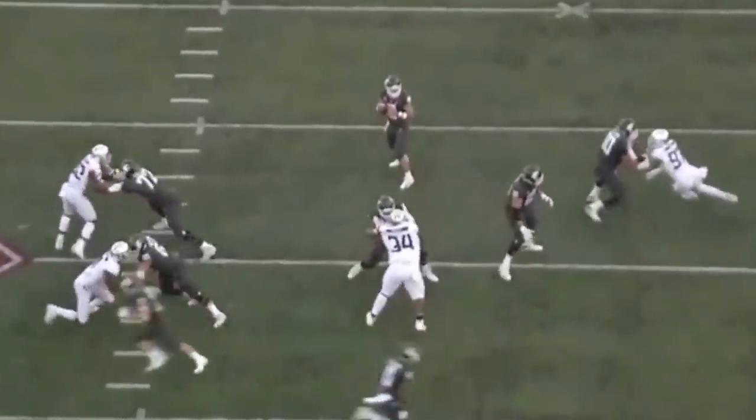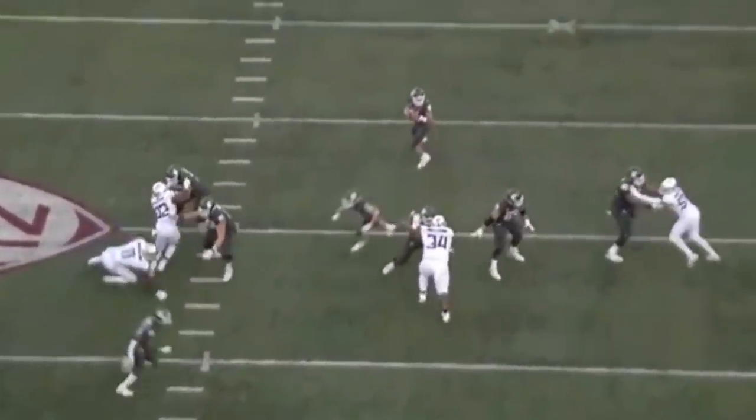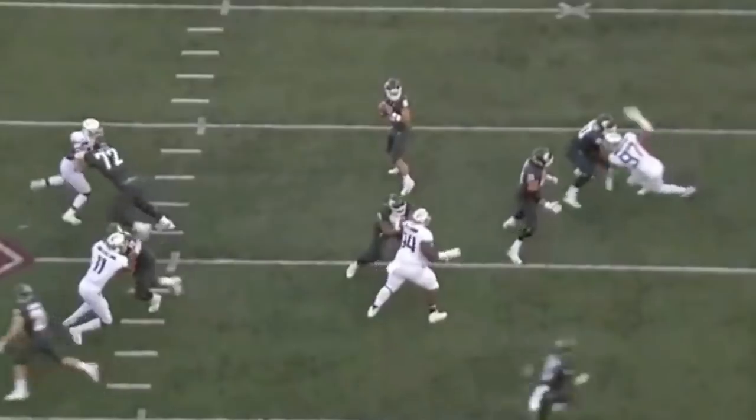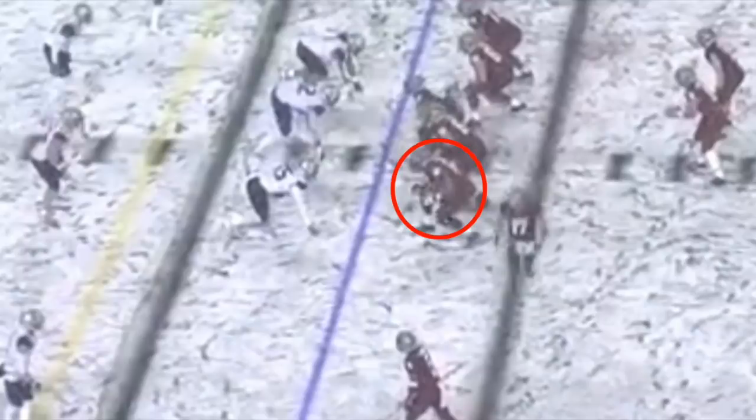If you can lock those elbows in tighter and really push towards the centre, it's only going to enhance his pass protection further — which would, in my opinion, make him ready to come in and start right away. That would not surprise me; they can just iron that bit out. Even against Jalen Jelks, who's a much rangier defensive end with a lot of length to him, he's still able to handle it. He's done it at such a high level of competition.